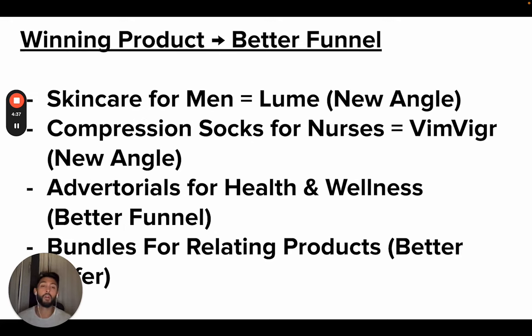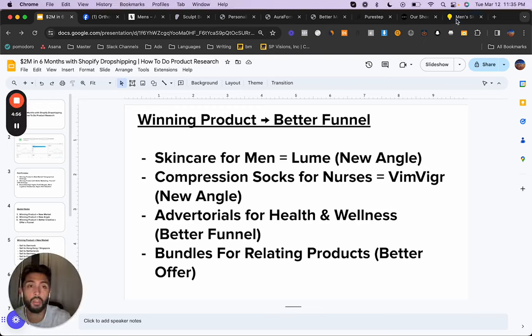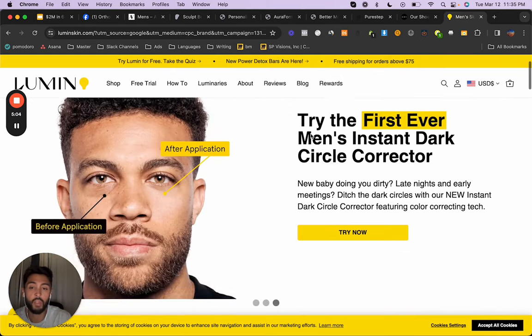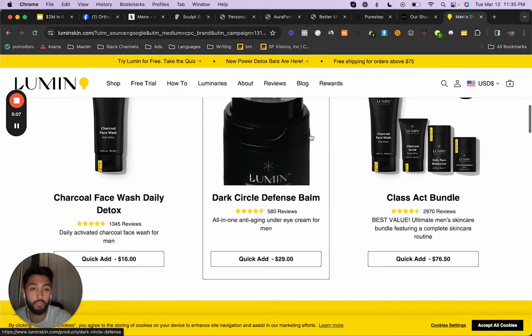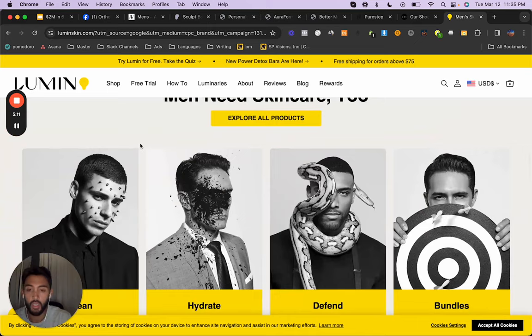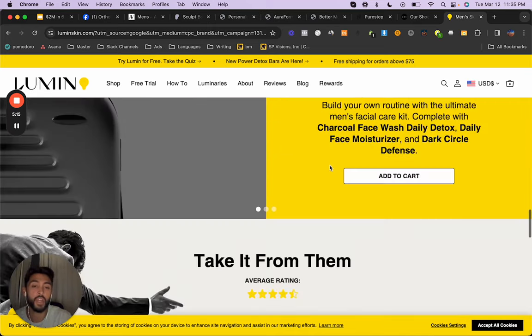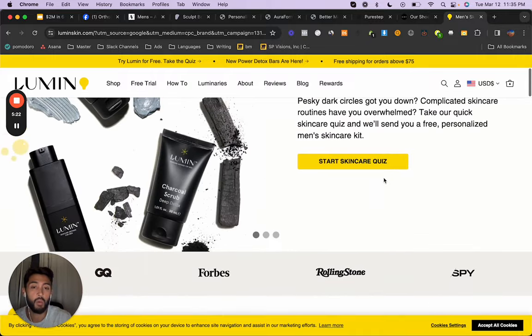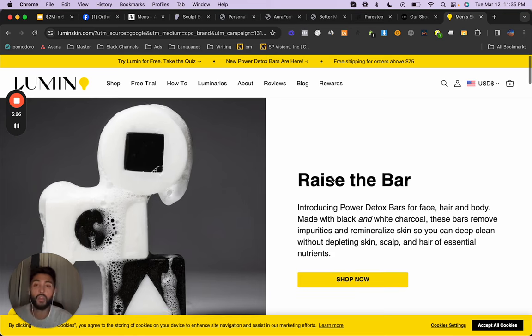Now we have a winning product with a better funnel, better angle, different angle, or different creative. Let's take skincare as an example. Skincare is famously known to be for women. But then you have a brand called Lumin — specifically for men. They've taken the skincare game and thrown it at males, and the males are eating it up. They always loved skincare, they just didn't want to admit it. It works really well — they've taken an angle and gone in another direction. Actually in Asia that's already quite popular — wearing makeup and skincare — but they've introduced this to the West and for good reason, they're doing quite well. Their marketing is quite great. That's the approach of taking a product with a new angle.